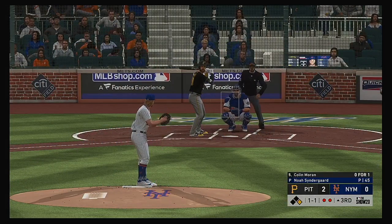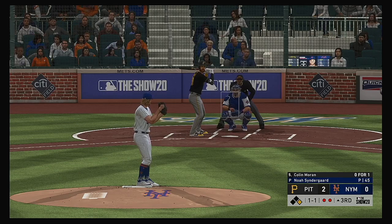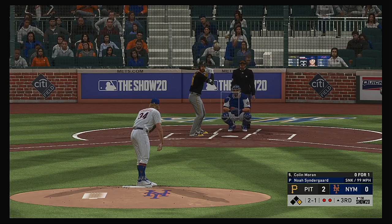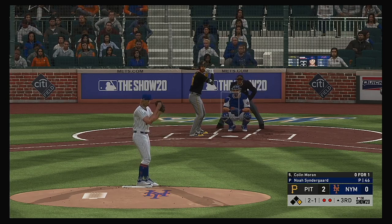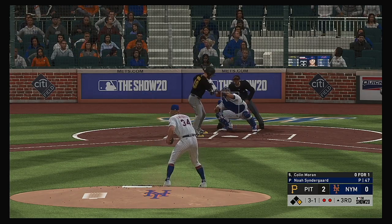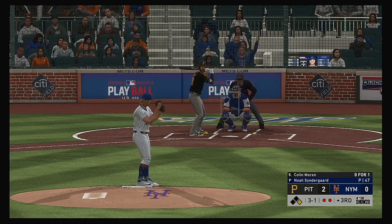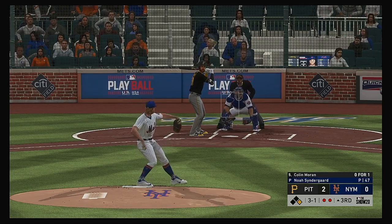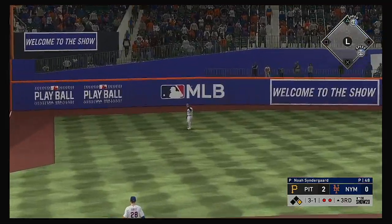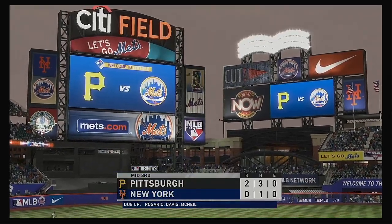Runner at first with two gone, and that'll bring up Colin Moran. The one-and-one, counting two and one — that's ball three. It just looks like he's really aiming the ball right now; when you do that you usually don't have as good control as when you let it go free and easy. Hit in the air out to straightaway left, Cespedes is under it, and he makes the catch for out number three.